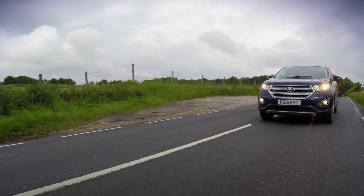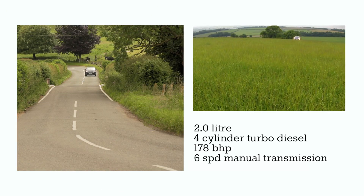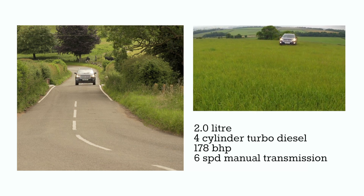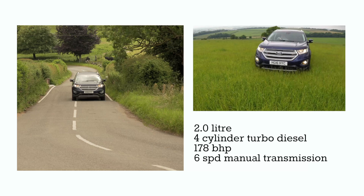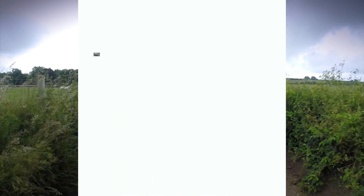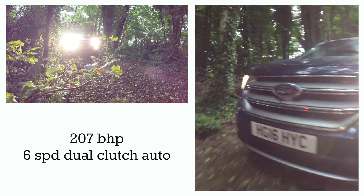The Edge is available in three main trim ranges: ZTEC, Titanium and Sport. In the UK we can choose from a two litre four cylinder turbo diesel with 178 brake horsepower and a six speed dual clutch automatic.